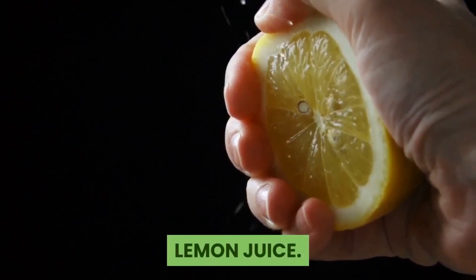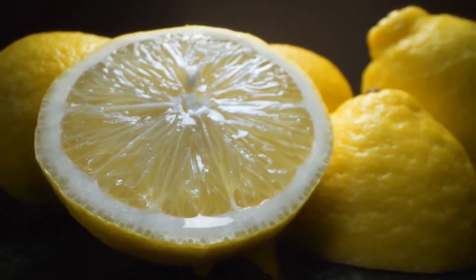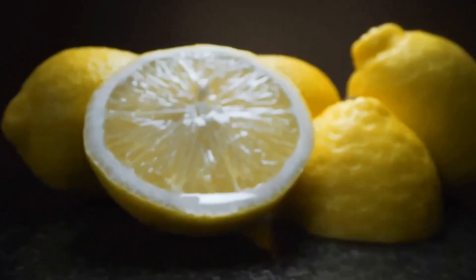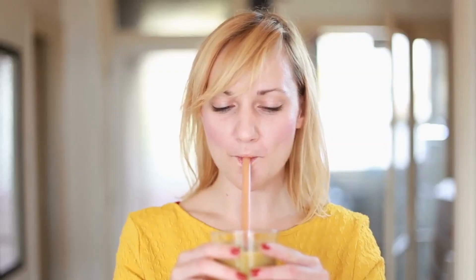Lemon juice. Adding lemon juice to water can also help. Lemon juice contains citrate, which is a chemical that prevents calcium stones from forming, and citrate can also break down small stones, allowing them to pass more easily. Just remember to drink lemon juice water through a straw and wash your mouth out afterwards to protect the enamel on your teeth.